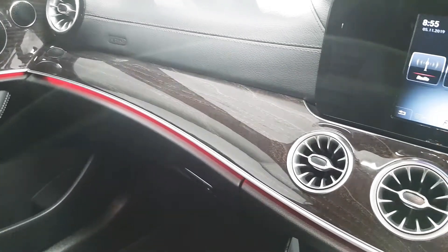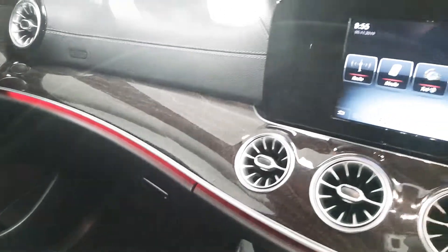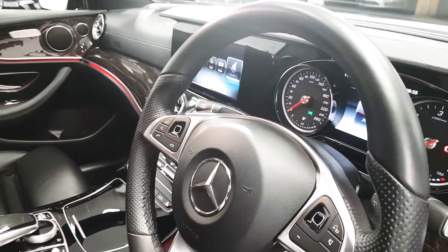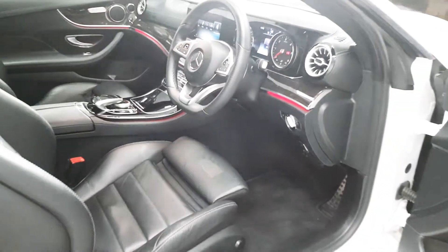We can see the wood trim that runs throughout the dash. We also have ambient lighting, which has 64 different color configurations. There are more features on this car — we've got automatic lights as well as wipers, a start-stop engine, and an electric handbrake.